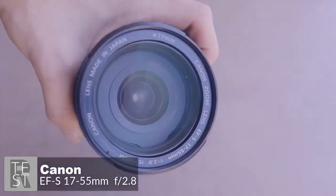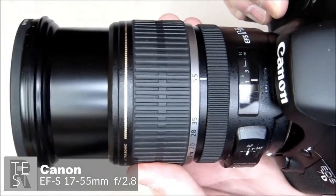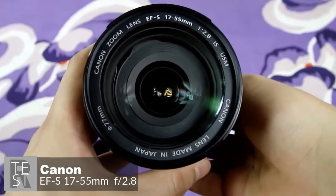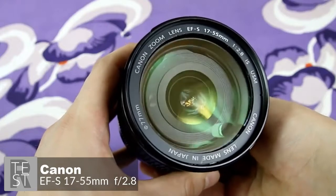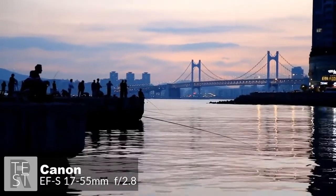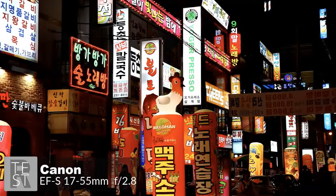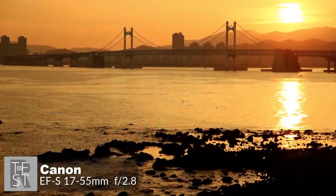The focusing ring is fairly narrow but has a rigid rubberized grip band. There's also a useful distance scale on the lens barrel in feet and meters. The lens doesn't ship with a hood or case, though the Super Spectra coating successfully prevents contrast loss from flare. The Canon EF-S 17-55mm f/2.8 IS USM boasts image stabilization offering an advantage of up to three f-stops over lenses without a stabilizer.